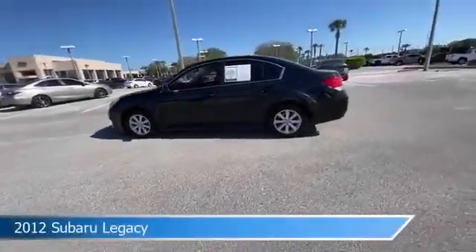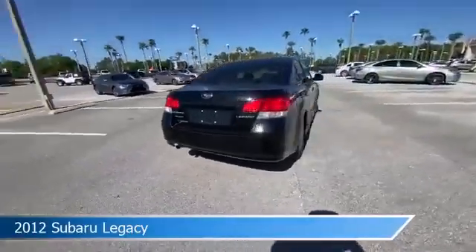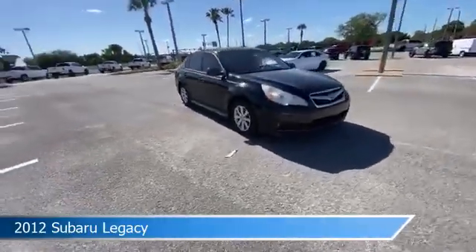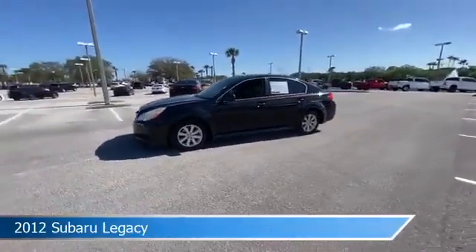Take a look at this 2012 Subaru Legacy, equipped with a manual transmission in crystal black silica. This car comes with some great features including all-wheel drive, power door locks, alloy wheels, anti-lock brakes, and more. Come in and check it out today.